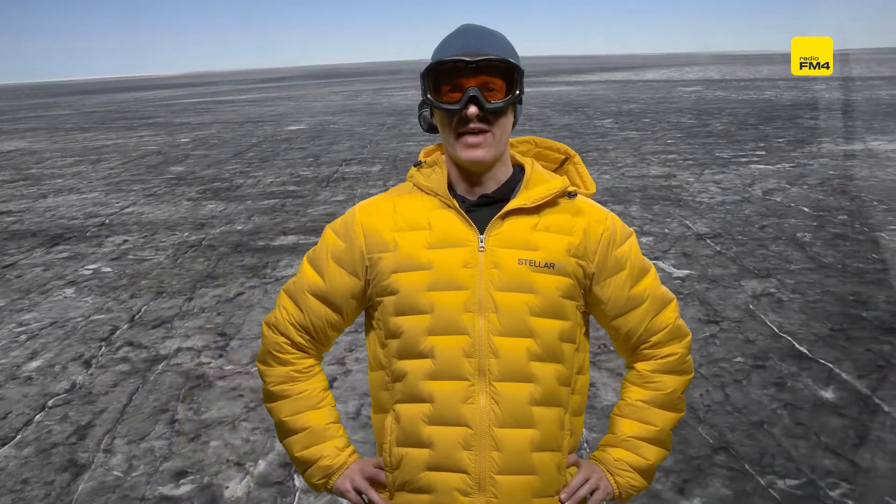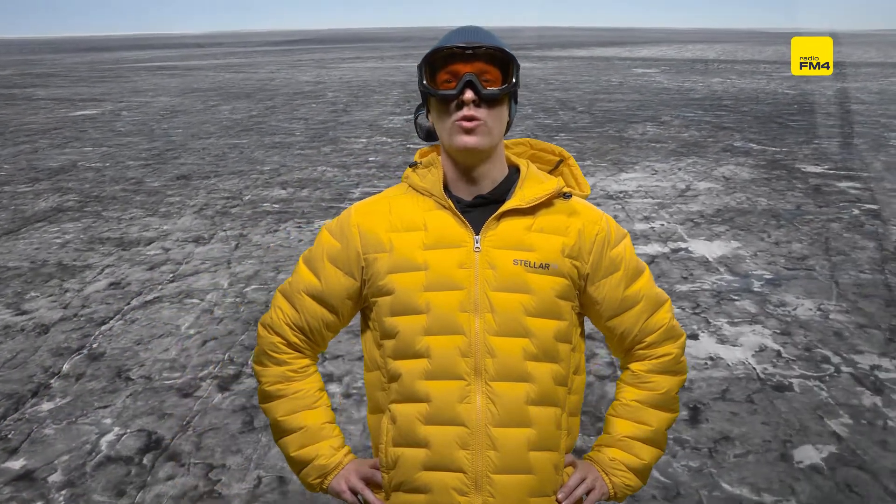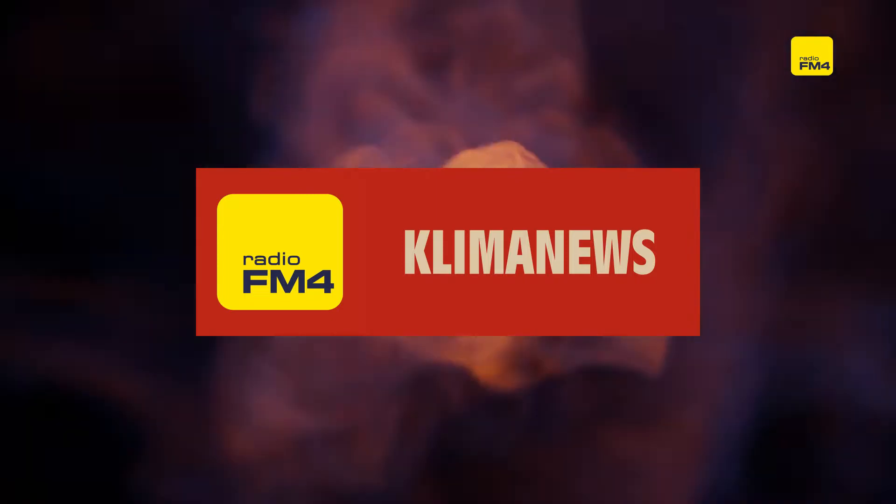This is the FM4 Klima News Weekly with me, Chris Cummins. And today we're going on a trip to the northern tip of our planet. FM4 Klima News.